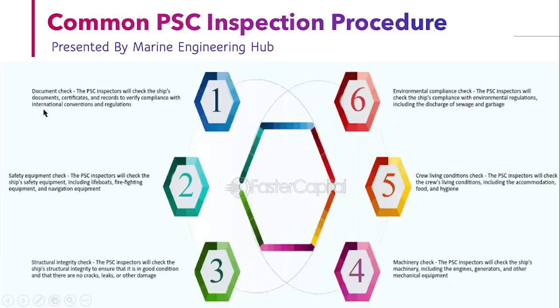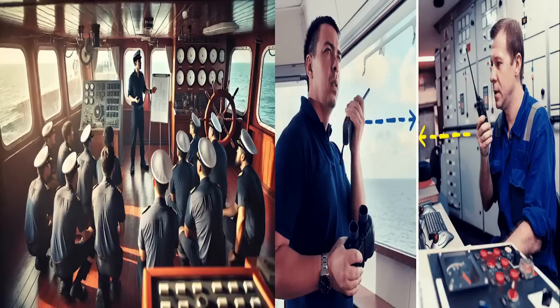In documentation, they will check that documents are certified in conjunction with international rules and regulations. Safety equipment such as lifeboats, firefighting equipment, and other navigation equipment are checked to see if they are working properly. For structural integrity, they will check that a ship does not have any cracks or leaks, and that the structural condition of the ship is good. For machinery, they will check that the engine, generator, and other machinery are working perfectly. For crew living conditions, they will check the accommodation, crew changing locker room, and mess room, ensuring proper hygiene is maintained. For environmental compliance, they will check the OWS, the sewage system, and the garbage system to see if rules are being followed.